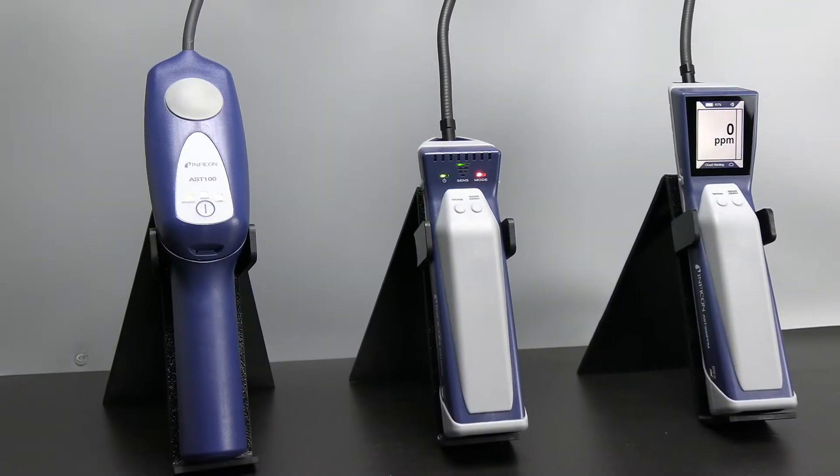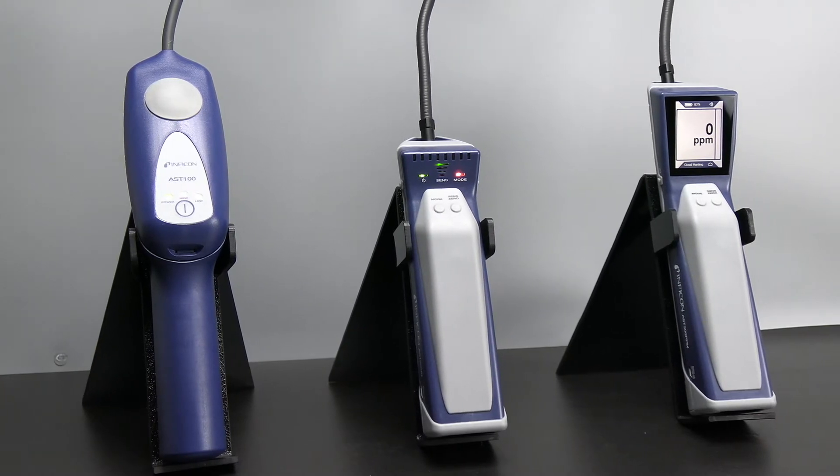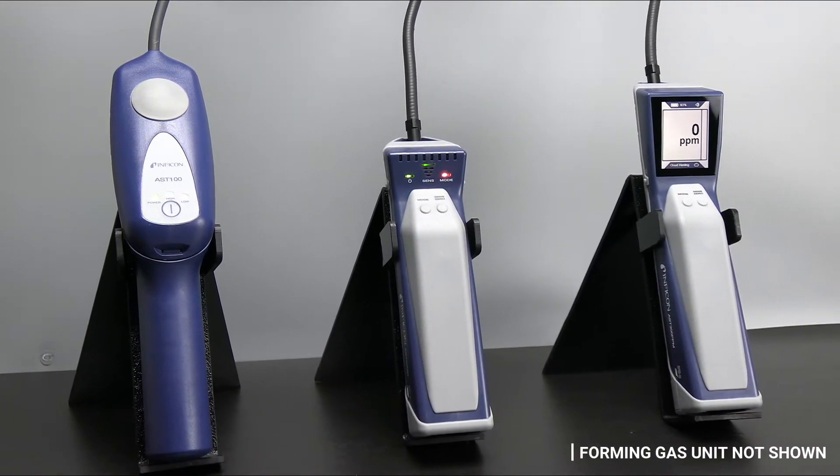The AST line includes three refrigerant leak detectors, all with SAE certification, as well as a forming gas leak detector.